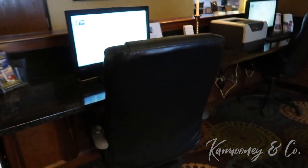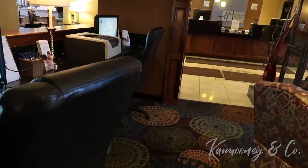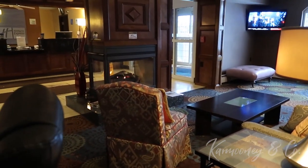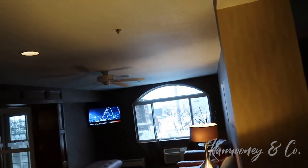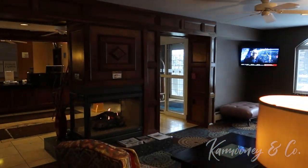They do have a nice office area if you need to come down, hit an email, do a little business. I probably wouldn't use their Wi-Fi, but other folks would. It's a nice little lobby area where you could come hang out with the family or just relax. The fireplace actually throws off heat.